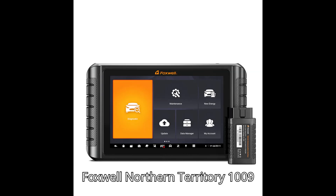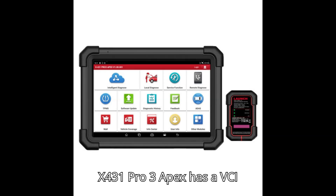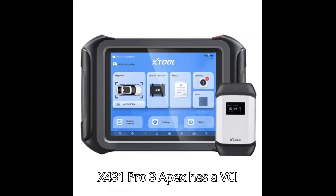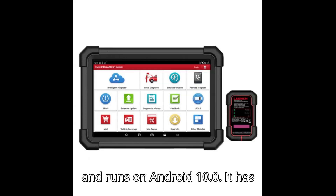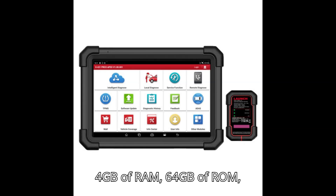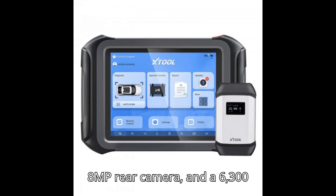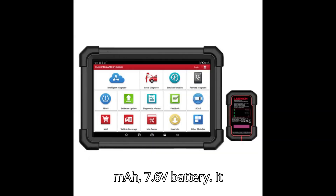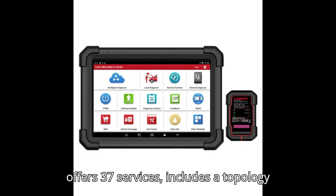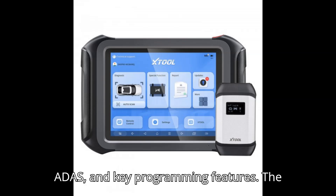The X431 Pro 3 Apex has a VCI called DBS CarVII, a 2.0GHz 4-core CPU, and runs on Android 10.0. It has 4GB of RAM, 64GB of ROM, a screen resolution of 1280x800, an 8MP rear camera, and a 6,300mAh 7.6V battery. It offers 37 services and includes a topology map, software mall, FCA, ADAS, and key programming features.